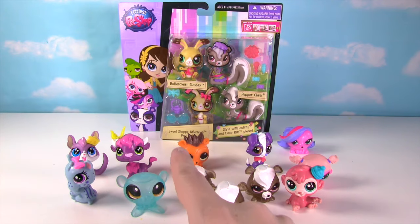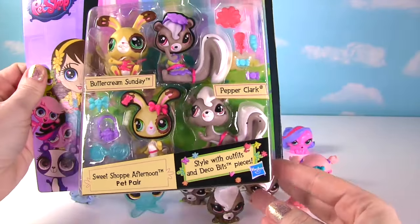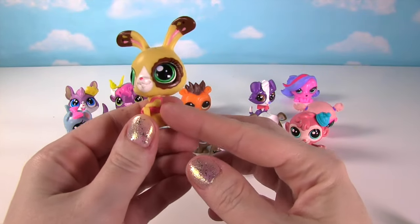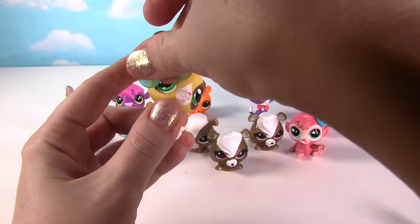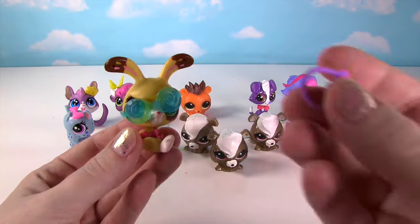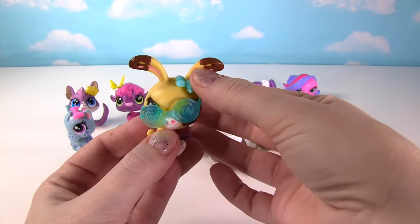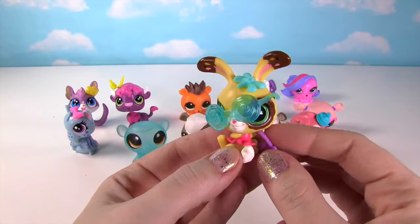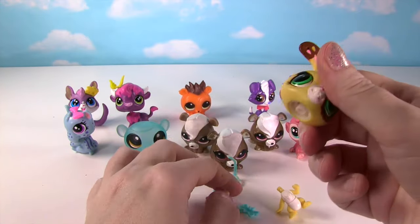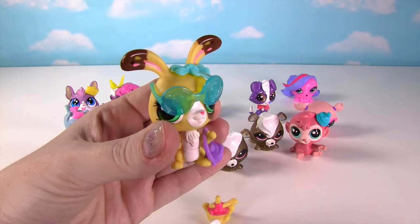Things are looking super cute down here with all these little LPS animals! Let's add to the collection with Buttercream Sundae and Pepper Clark! So here's little Buttercream Sundae looking super duper adorable in her little dress! She came with sunglasses — they don't fit her little head very well, they pop right up! She also has this cute little cupcake handbag and a little butterfly deco bit! And if you get tired of her wearing this dress, you can switch bodies — just pop her little head off and put it on the other one, and now she has all of her accessories on her other little body!